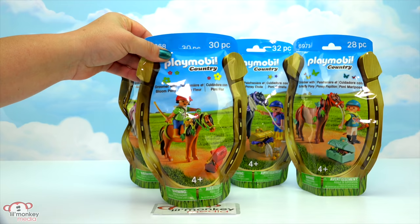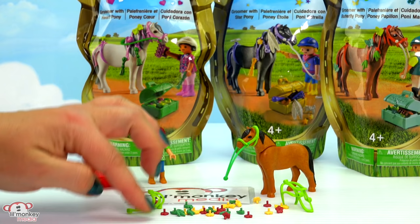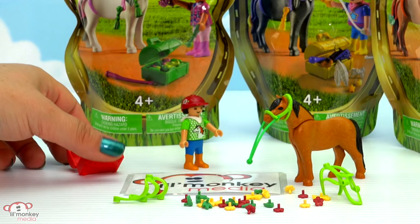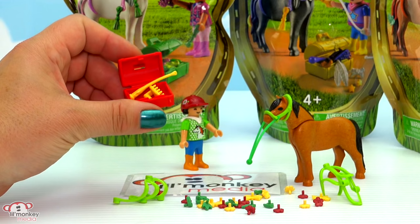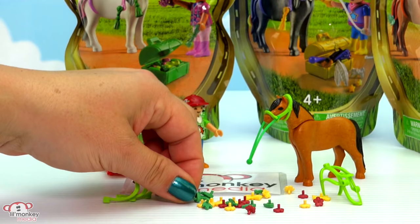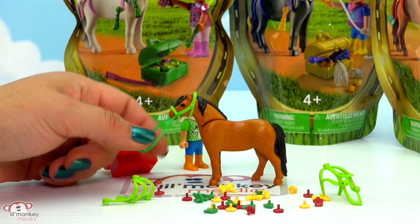First, let's start with our groomer and pony sets - we have groomer with bloom pony first. There's our sweet little bloom pony, let's get out all of these pieces so we can decorate her up. Here we are with all of our pieces out of the package. We have our sweet little character who's our groomer - look at her adorable top and I just love her riding helmet, it has some flowers on it on each side and that'll just pop right off. She comes with her little grooming bucket, a riding crop, and a grooming tool. And then we have all these different types of decorations - some leaves, red flowers, yellow flowers, and yellow bows. We have our harness and lead for bloom, our pony.